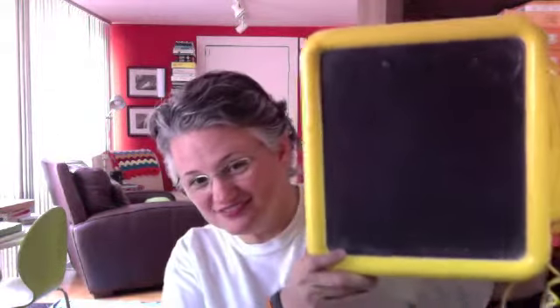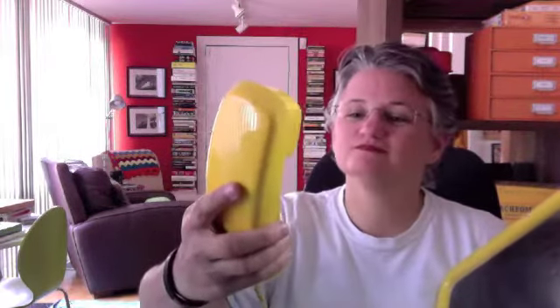Our kitchen growing up was yellow and the countertops were bright yellow — in fact, they were this color yellow. And on the wall we had this groovy thing — it's a phone with a chalkboard. We would leave notes and I would draw pictures on it. It was mounted on the wall and we did use it to leave messages. Very 70s. And my mom thought I could use it for something.